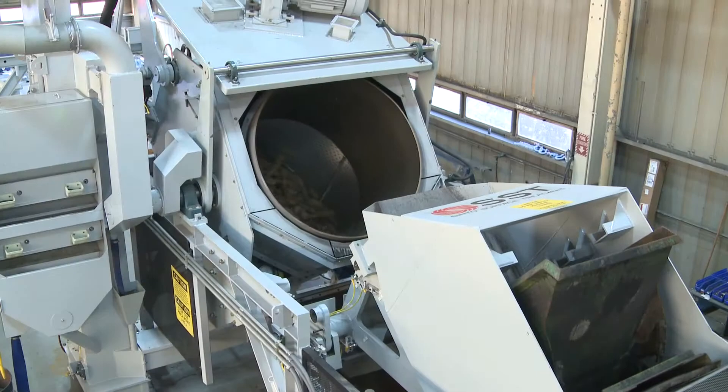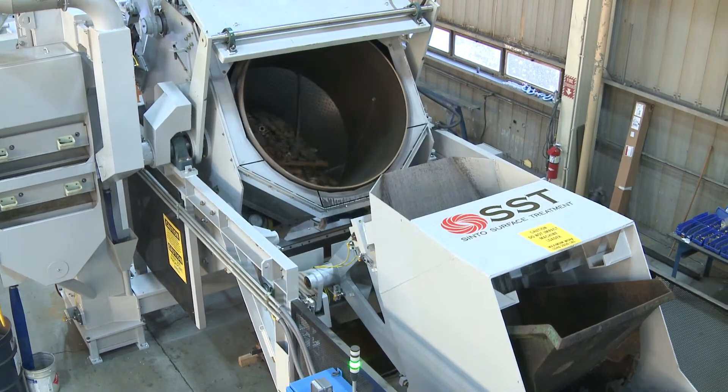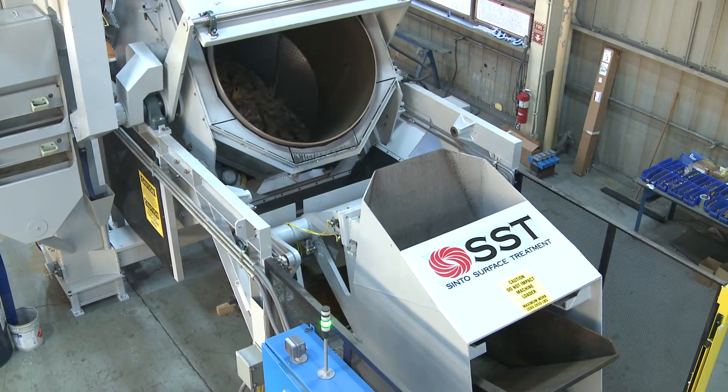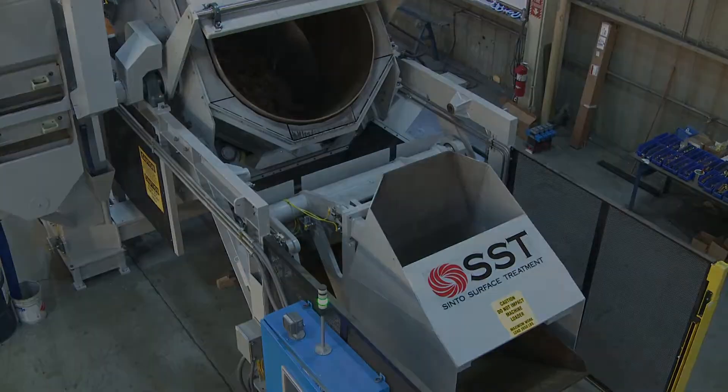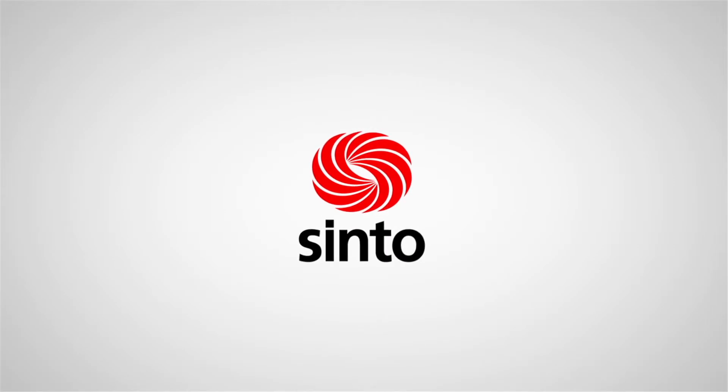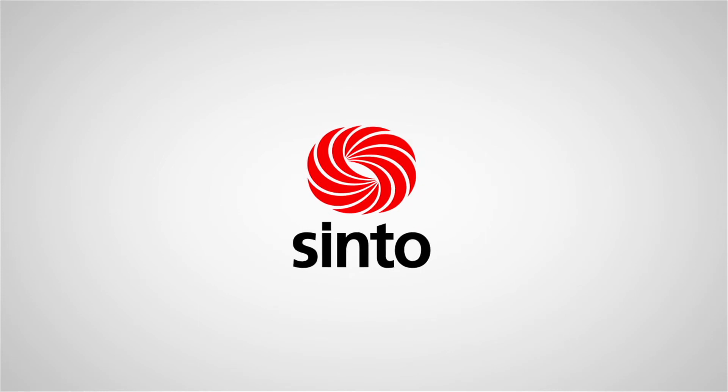Contact us today and we can connect you with one of many Cinto CNDR customers who will testify to their savings and experience with the CNDR Drum Blast. Get the inside story — the Cinto CNDR Drum Blast will be your blast process of choice.